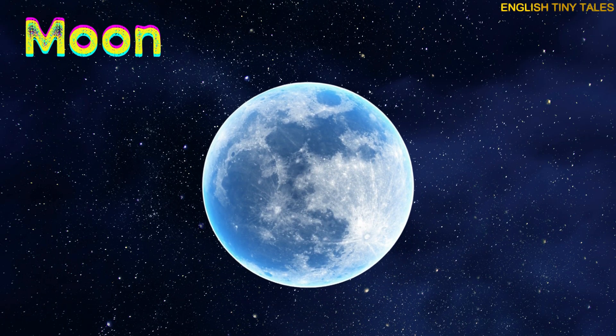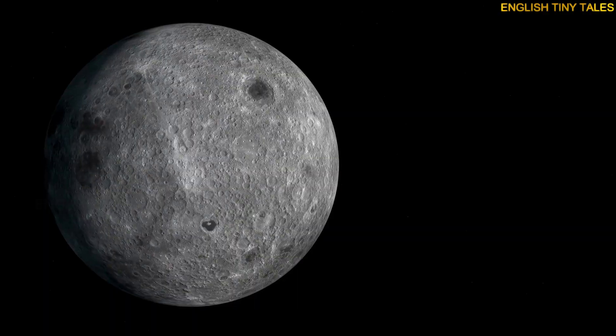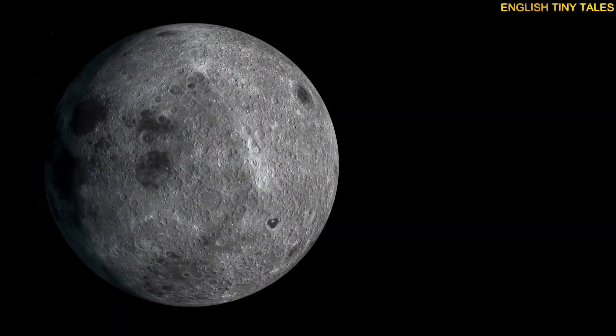This is the moon. Yay! The moon goes around Earth and lights up our night sky.